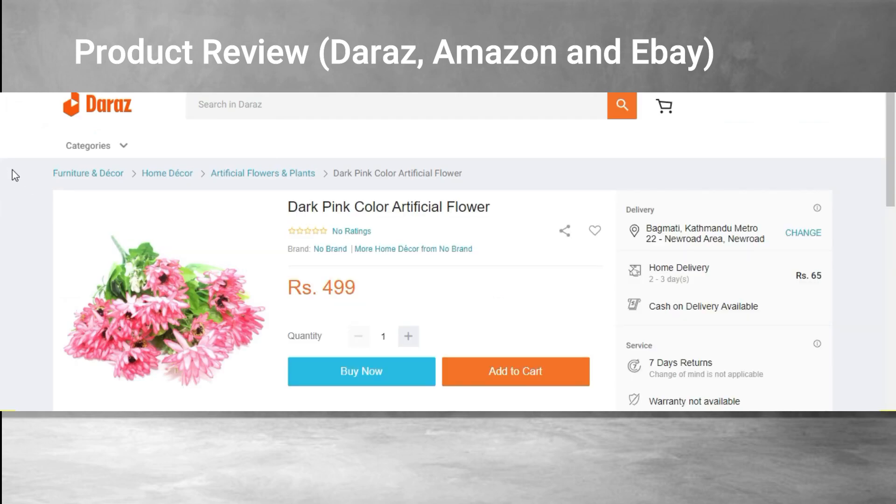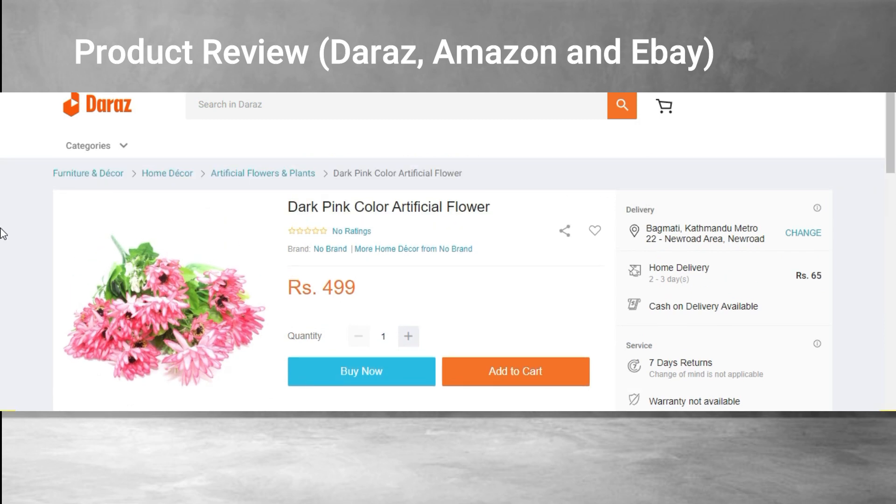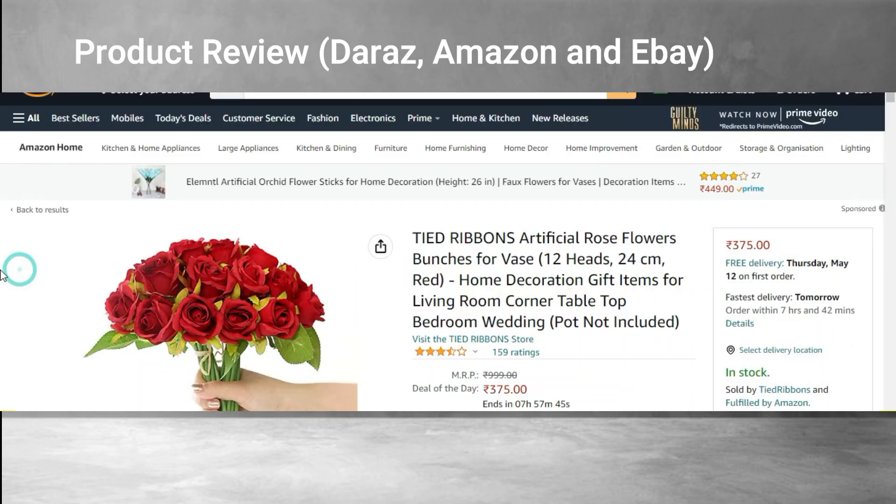On Daraz, this type of product is normally bought in a local market, so online they have just commenced selling the product and there is not much rating yet. But in Nepal, many people like this product — they absolutely love it.